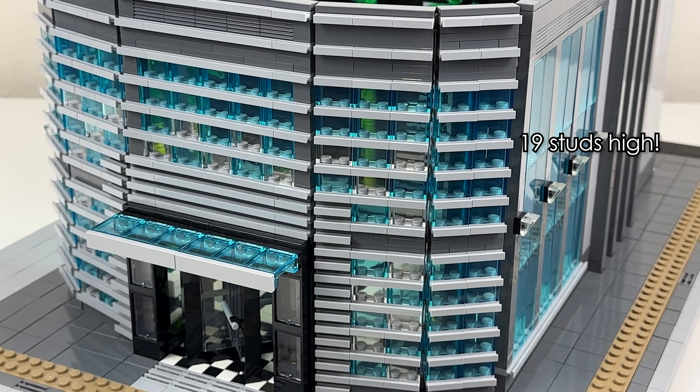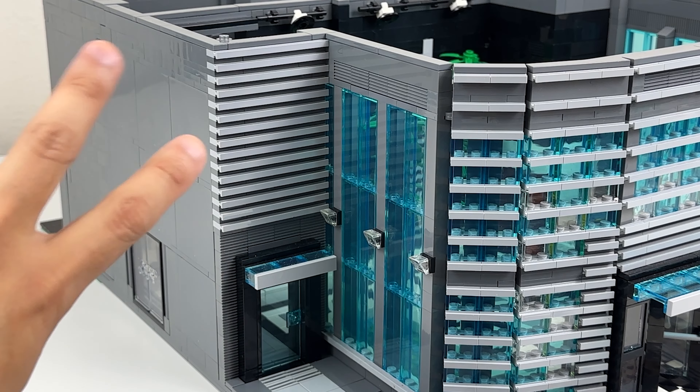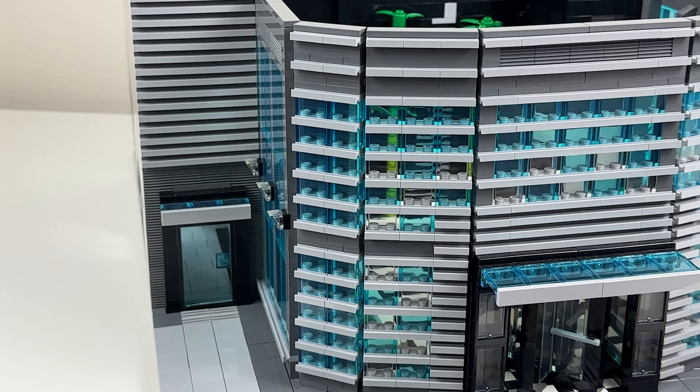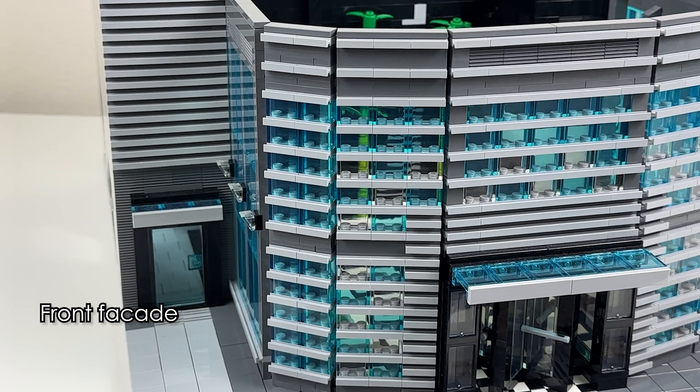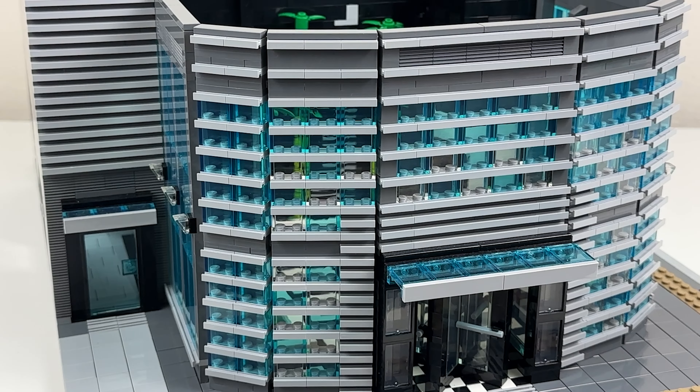One thing that's obvious about this skyscraper is that it has 4 distinct floor plans: a base, a large floor plan, a medium floor plan, and a small floor plan. You'll hear me reference this throughout the video. We start off with a detailed overview of the first floor, which is the lobby.